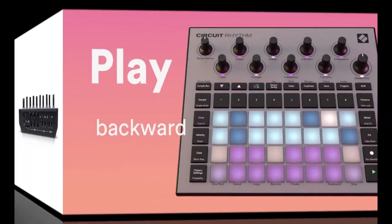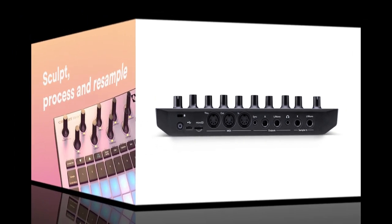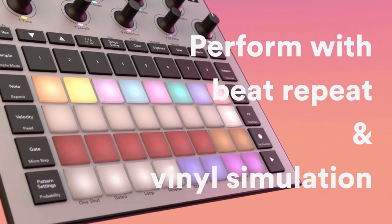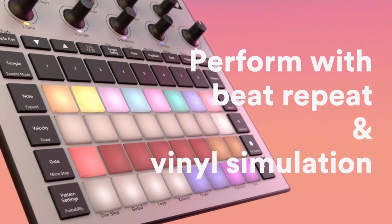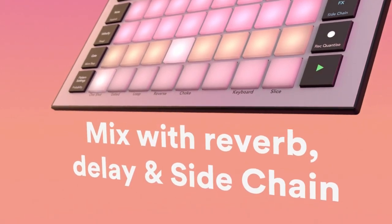They seem to do a really great job on the connectivity — it looks like there's an SD card in the back, which is always very nice for sample heads out there. It definitely feels like Novation is putting their foot into that game, and that's only the first demo from the company.